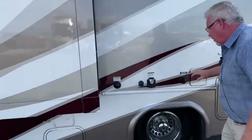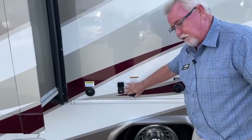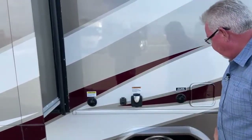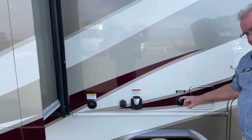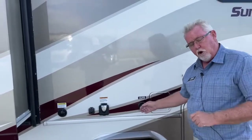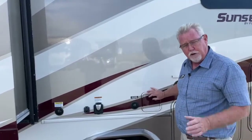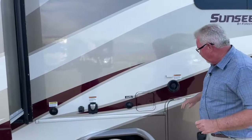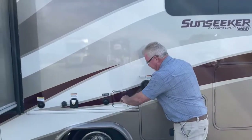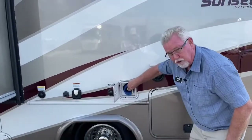Moving back here, you've got your 30-amp shore power cord input, or maybe you're using a portable satellite. You have a flush and a city water connection — if you go to an RV park with city water, once you hook your hose up, you're pressurized and don't need to fill your tank or use your 12-volt pump. If you do need to fill your tank, right here is your tank fill. And like pretty much every unit these days, you do get an outside shower — a little spray port that hooks up here.